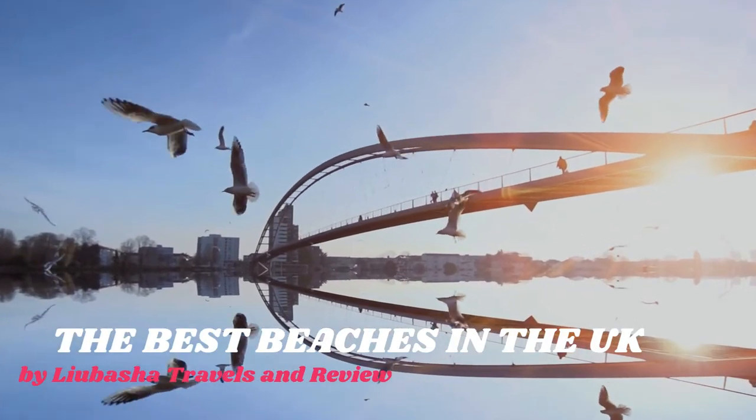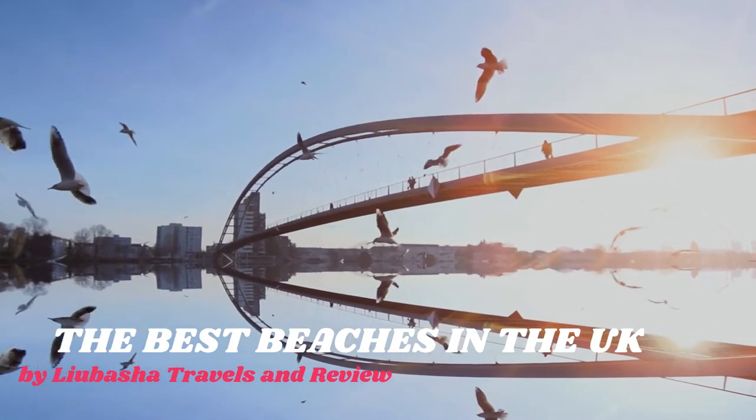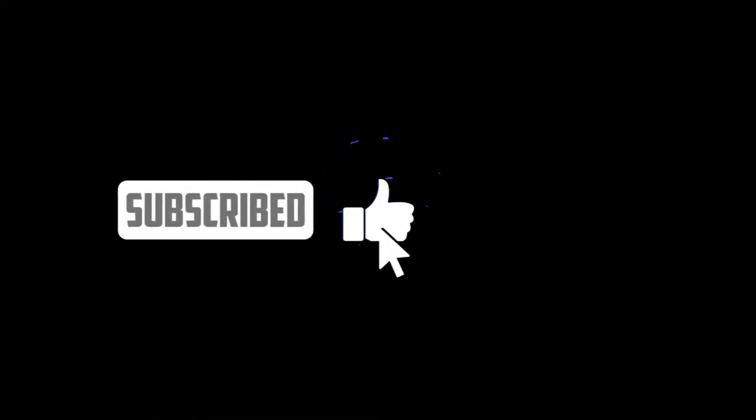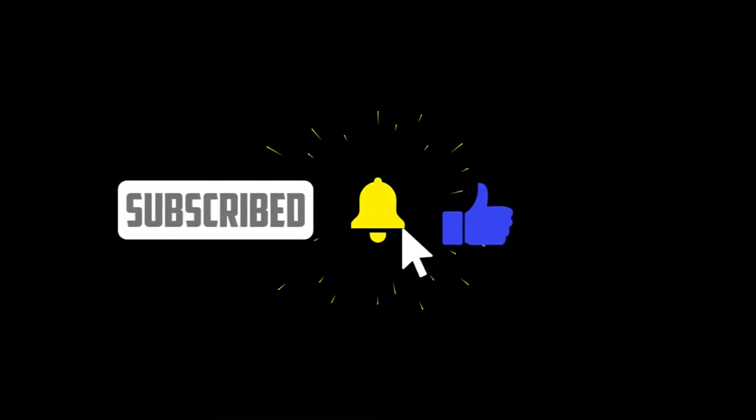Welcome back to my channel. Today we are talking about the best beaches in the UK. Before we start, don't forget to subscribe to my channel — this will help me understand that what I did is to your liking.